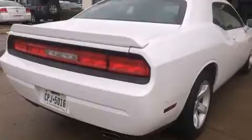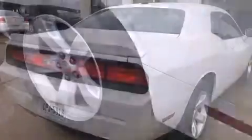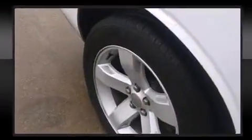It's equipped with tons of terrific amenities but it won't break your budget, such as remote keyless entry, delay off headlights, variably intermittent wipers, a trip computer, and cruise control.